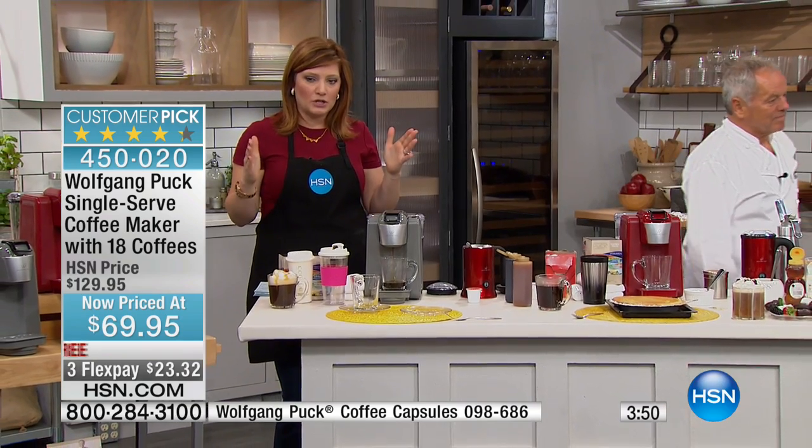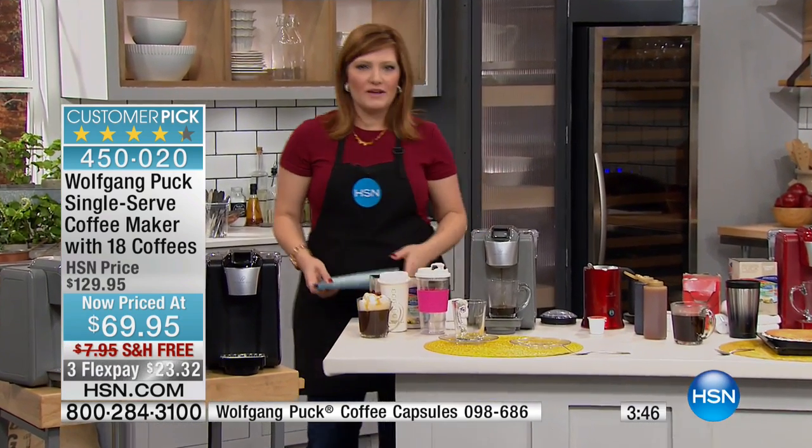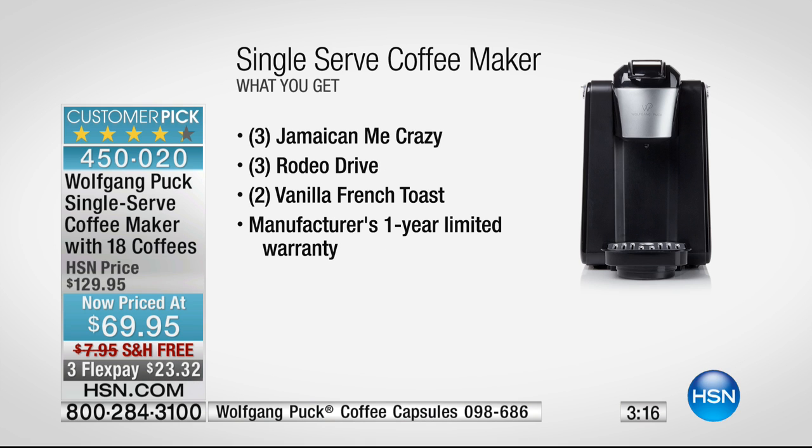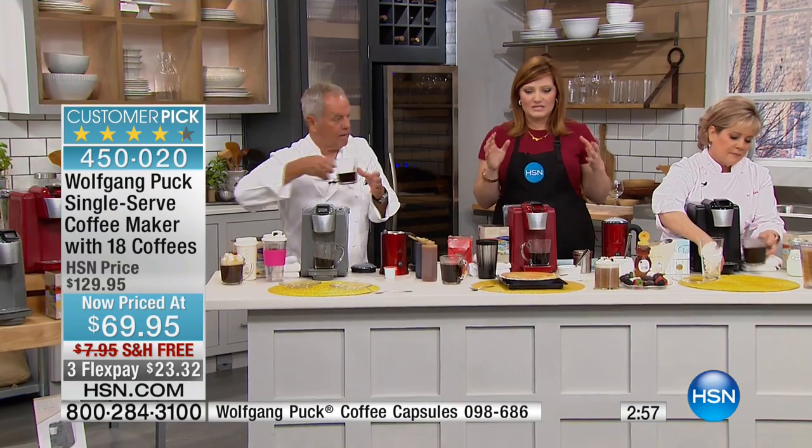Let me run down what coffee pods come included. You get two After Dark — a dark roast, very flavorful, deep, and rich. Breakfast in Bed is a lighter blend, refreshing, a great way to start your day. Go Bold — another rich, flavorful blend. Hawaiian Hazelnut for those who like flavored coffee — you get two of those. Jamaican Me Crazy, Rodeo Drive, and Vanilla French Toast. Eighteen pods come included, plus a one-year warranty, at almost 50% off — final quantities. That's a $60 savings. Black, platinum, or red is available.